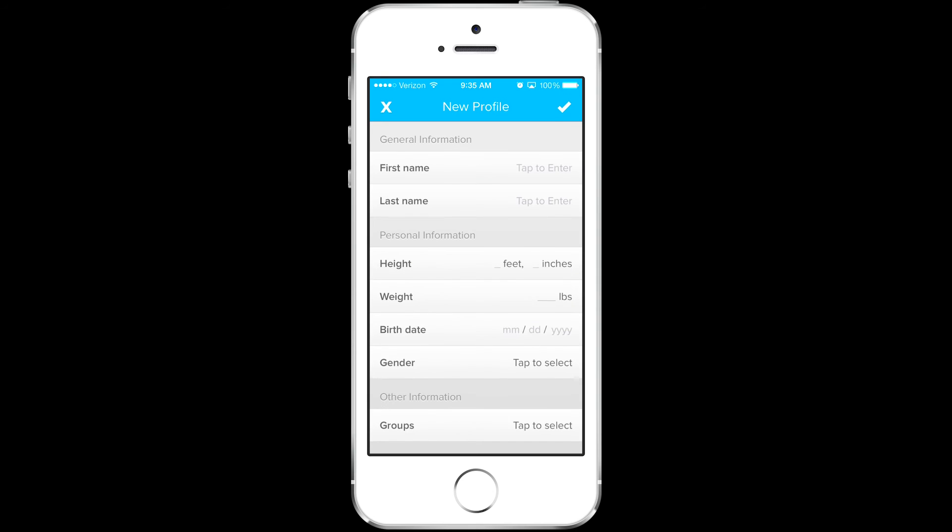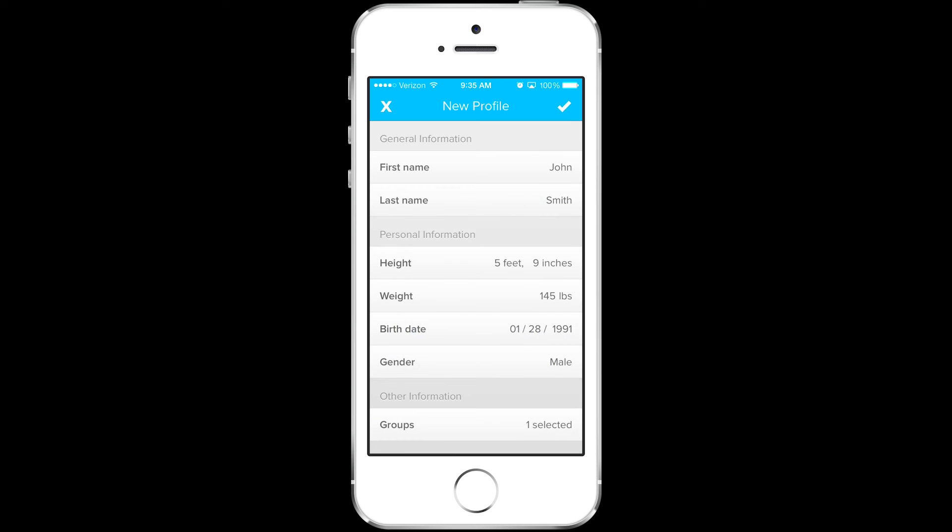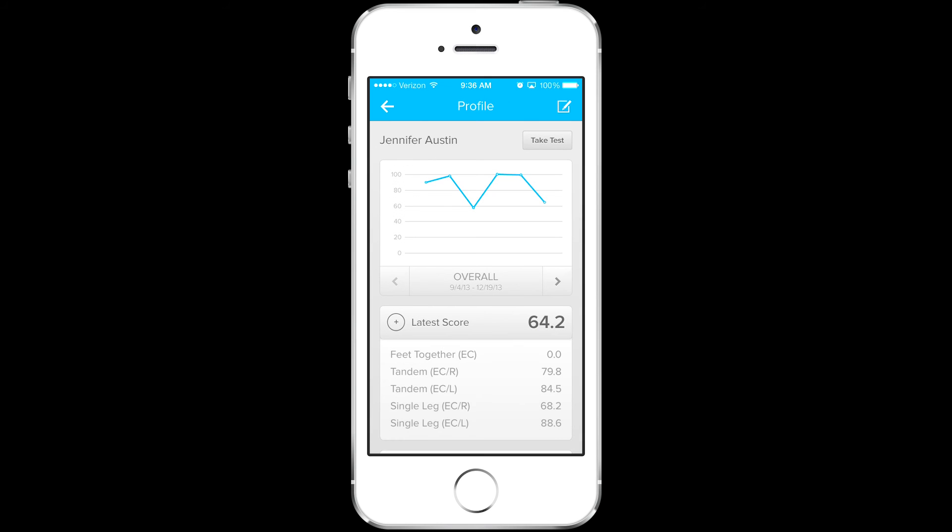Once logged in, the healthcare professional can add a new profile to establish a baseline balance test, access an existing profile to review results and compare data, and share results with other healthcare professionals to deliver comprehensive care for athletes and patients alike.